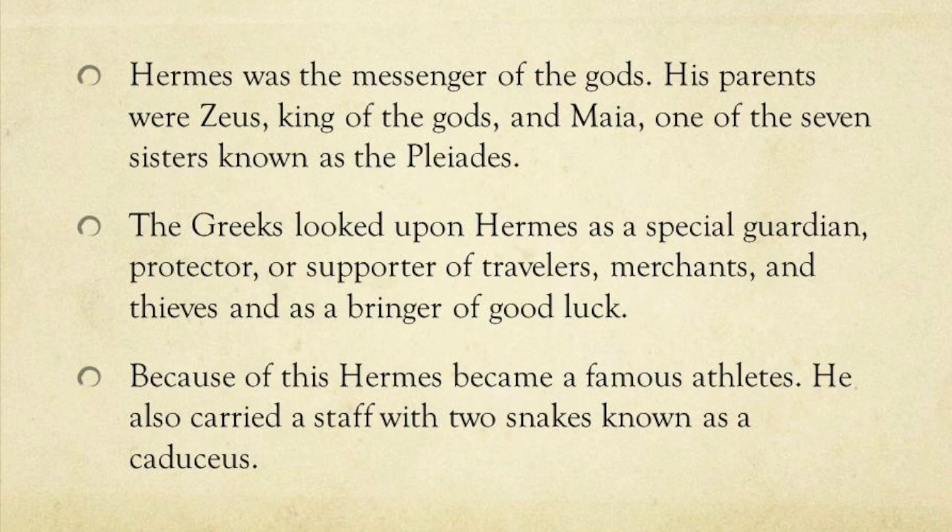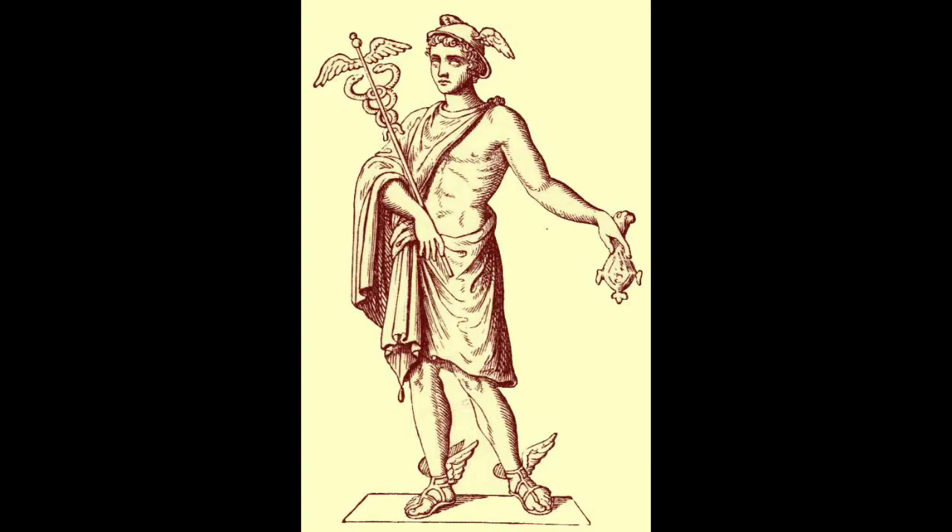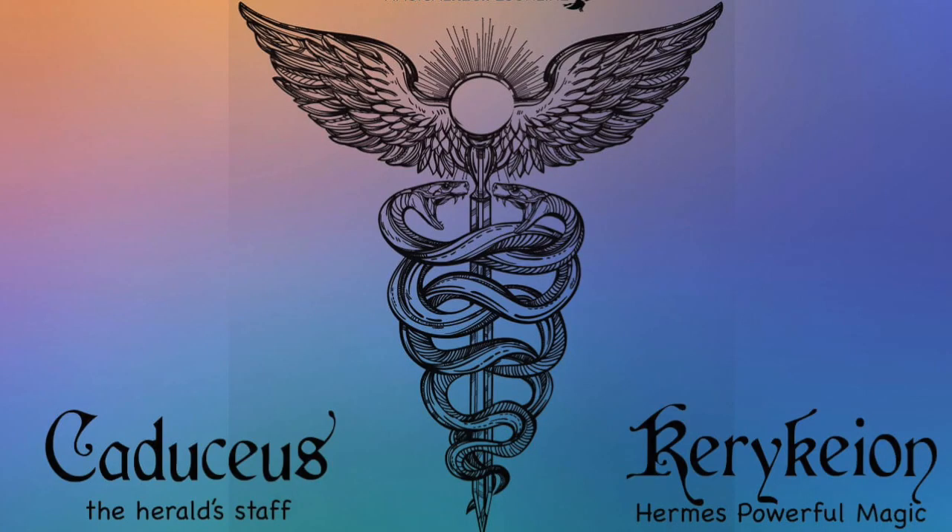Mercury rules over commerce, negotiation, eloquence, travel, alchemy, printing, and even deft trickery — he's the king of thieves. He's kind of like the jack of all trades. Mercury is the messenger of the gods, and in Greek mythology, heralds or messengers are usually carrying a staff with them, in order to know which way they are headed and to remove blockages from their path. The Greek word kerykeion, from which the word caduceus is derived, literally means herald staff — herald meaning messenger.